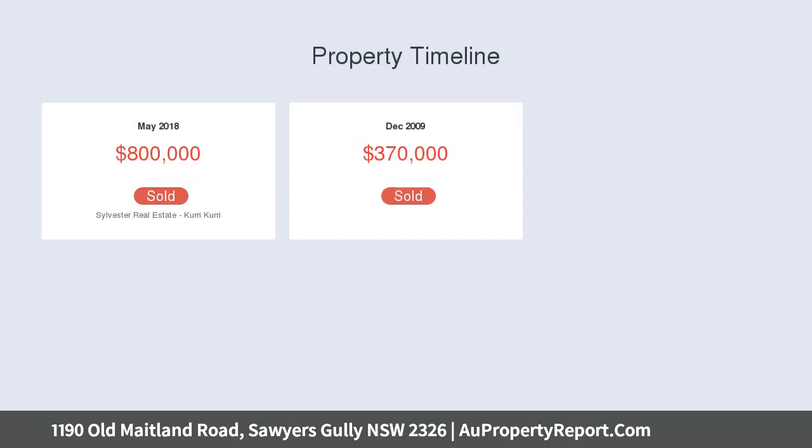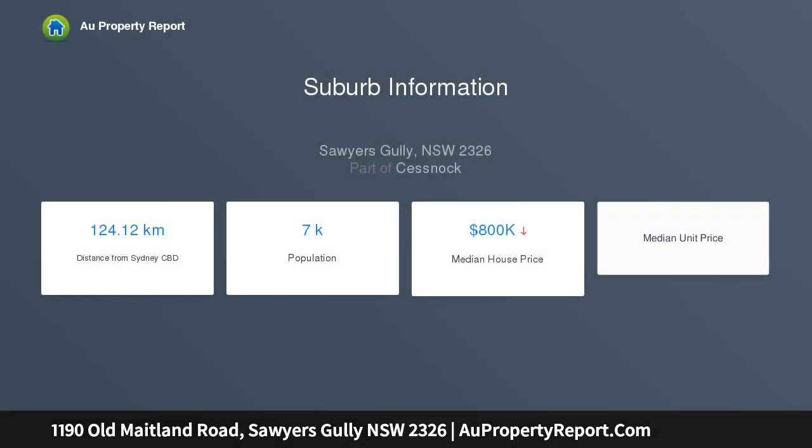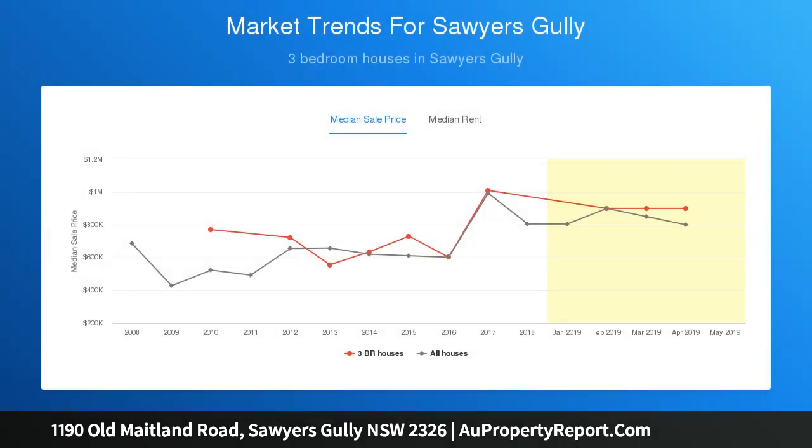Modern interiors comprise three bedrooms, two bathrooms and interchangeable living zones with enormous scope for extension if desired. Steel base and timber frame home with raked ceilings adding a sense of space, set upon 40 acres of half-cleared land almost neighbouring National Park.